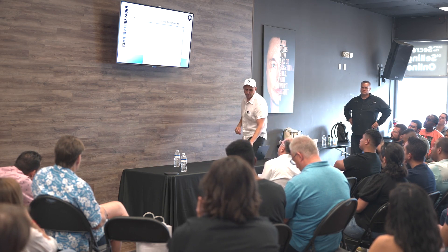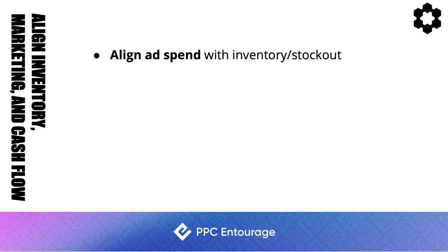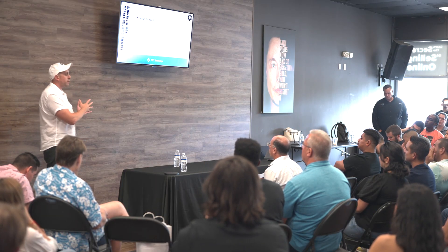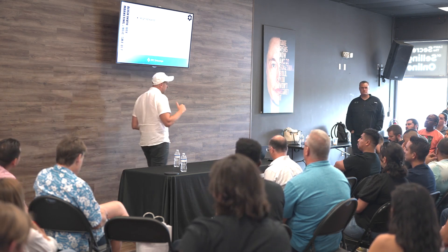Align your ad spend with inventory. There's no sense in spending all your profits on marketing if you're going to go out of stock. Be mindful: if you're running low on inventory, it may be more profitable to pull back on marketing spend.